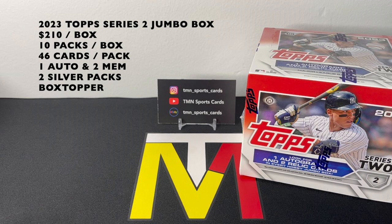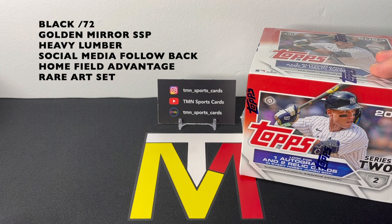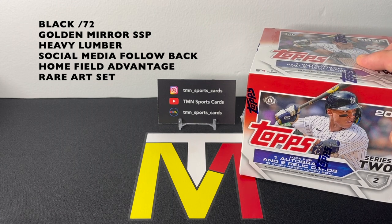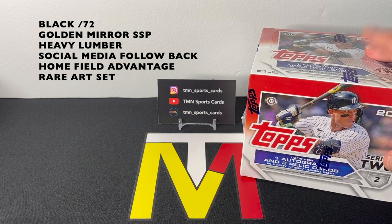Hoping to find a really cool auto today. Another nice thing about the jumbo boxes is you get two silver packs per box, and a box topper which has the potential to be autographed — very rare, but possible. As far as some jumbo exclusives, you can find the black parallel out of 72, the golden mirror SSPs, the heavy lumber inserts, the social media follow backs, the home field advantage, and there's a super rare jumbo exclusive art set — about one in 20,000 packs, so probably not seeing one today.